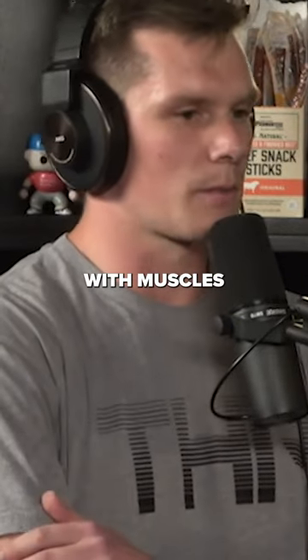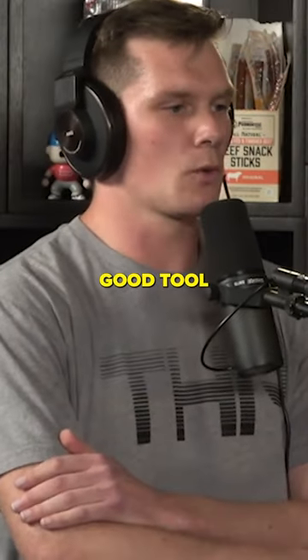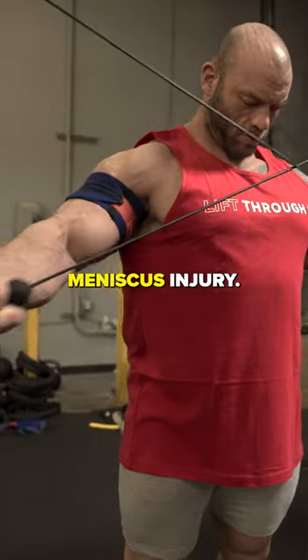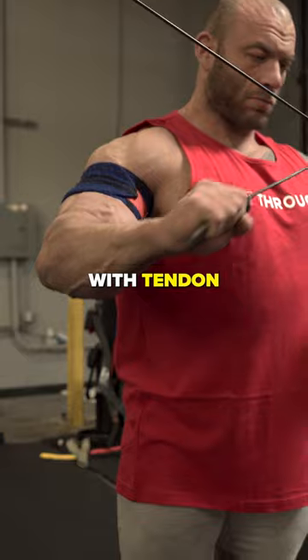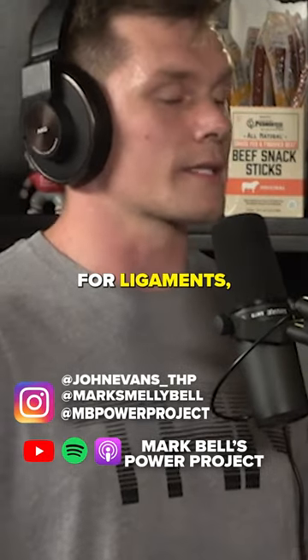I found really good success with muscles doing it. I think it's a really good tool for things like a meniscus injury — I've seen it work really well for guys like that. I don't usually use it with athletes with tendon issues. I think it could be good for ligaments actually. It's not going to hurt.